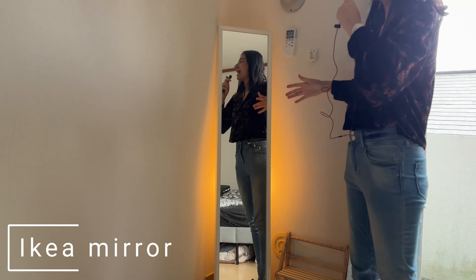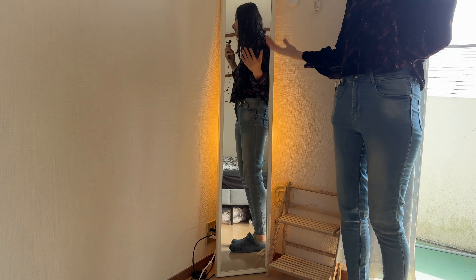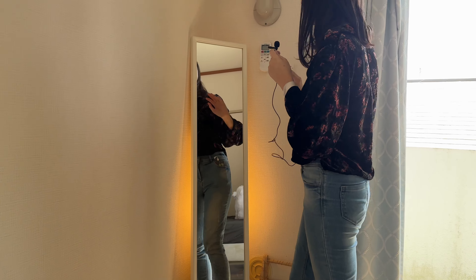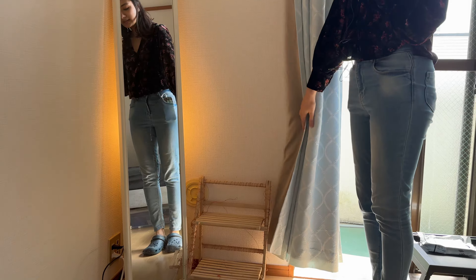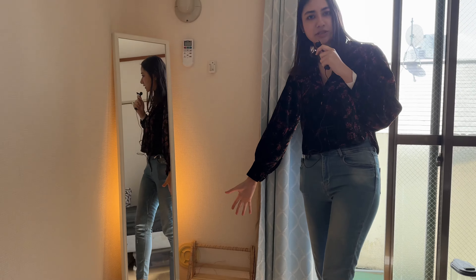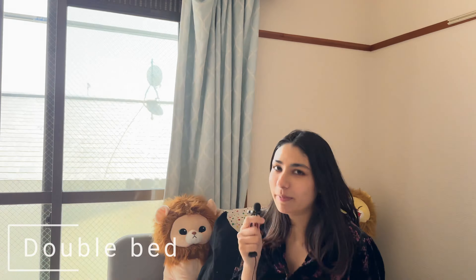Coming to one of my most favorite parts of this room — this IKEA mirror. I am in love with it. I didn't buy it second-hand because I was so particular about it. This is where I get ready every single day. I used to put all my books here, but now I am moving out.